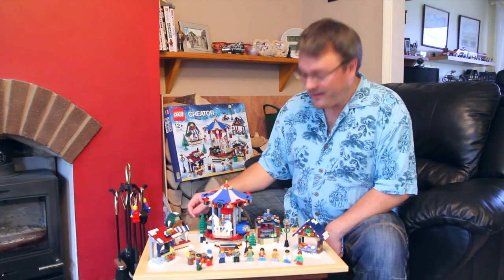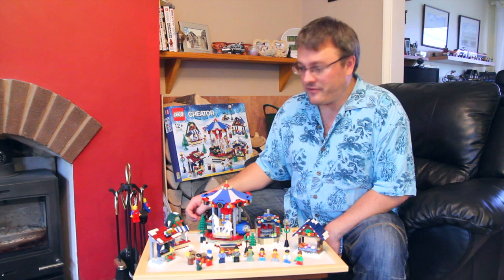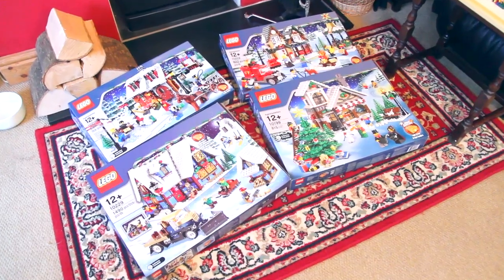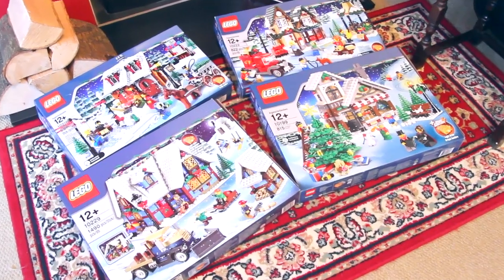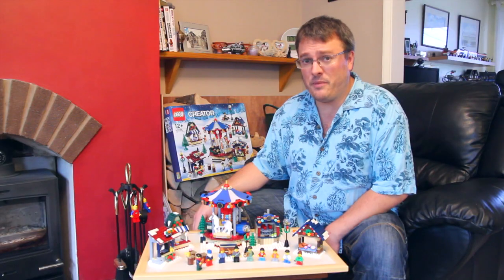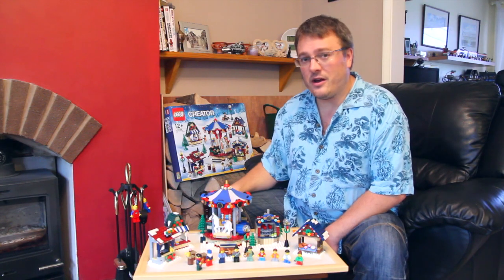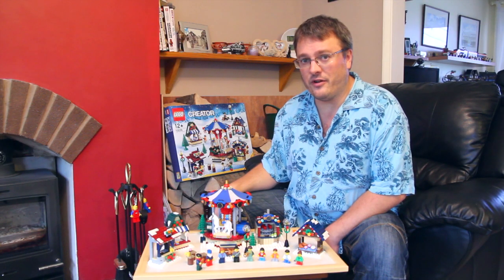So overall it's a nice bright set, really good representation of a Christmas market, and it's going to make an excellent addition to the Winter Village. It's actually encouraged me to get the rest of the Winter Village sets out and build them early this year. Remember to give us a thumbs up, subscribe, and I'll see you soon for some more Lego set reviews.